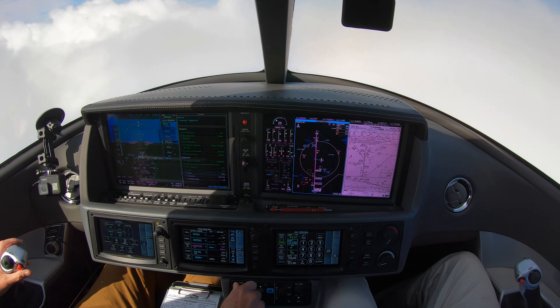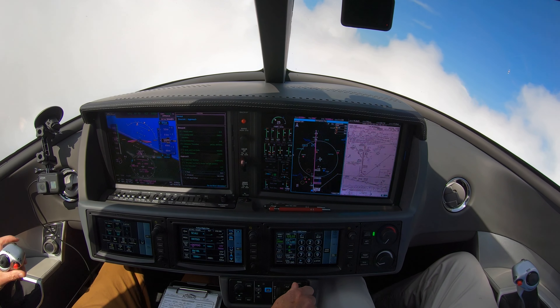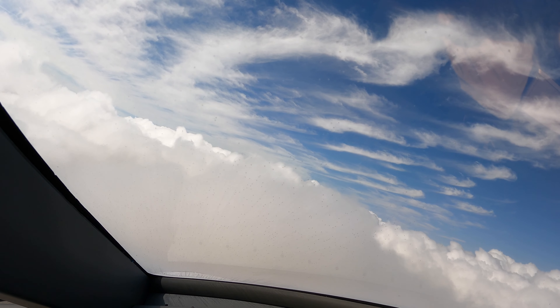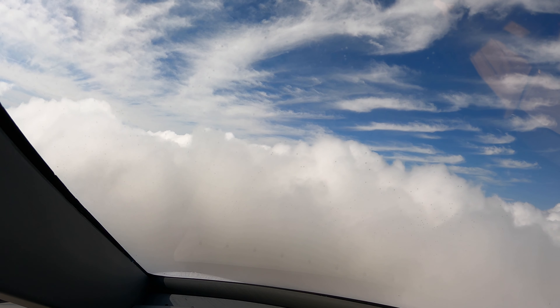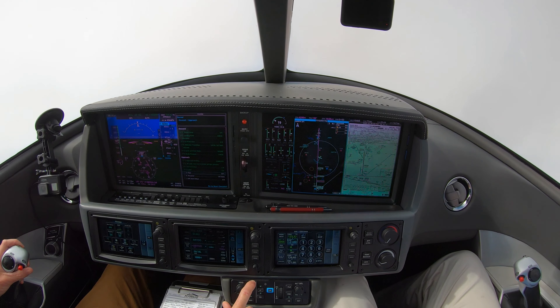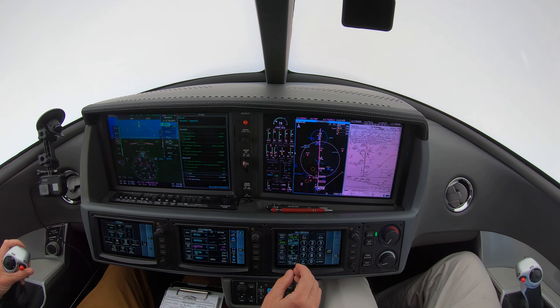Vision Jet 4 Papa Victor, turn left heading 200, join 18 left localizer, maintain 4,000. 200 to left localizer, maintain 4,000, Papa Victor. Vision Jet 4 Papa Victor, maintain 4,000 until established localizer, clear to ILS runway 18L approach. Clear to ILS 18L approach.